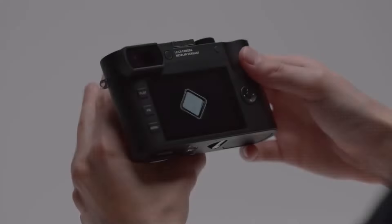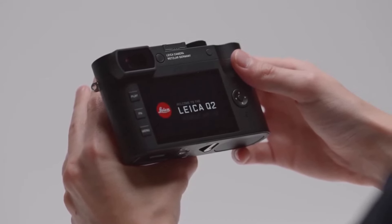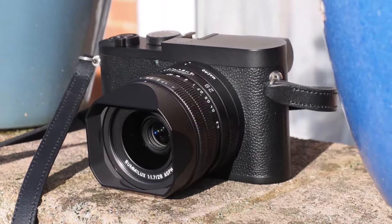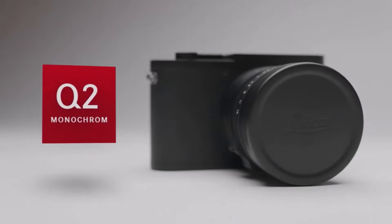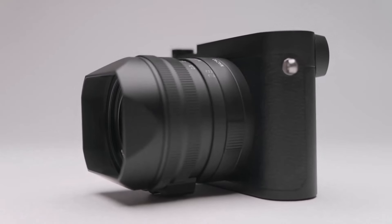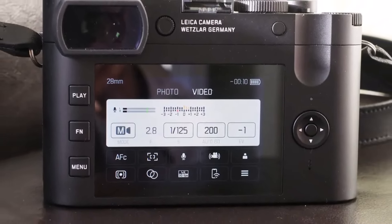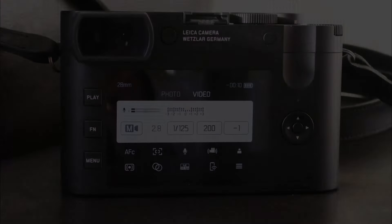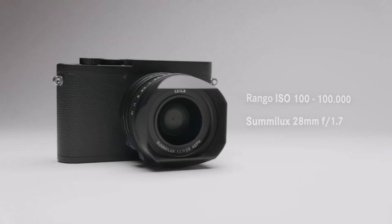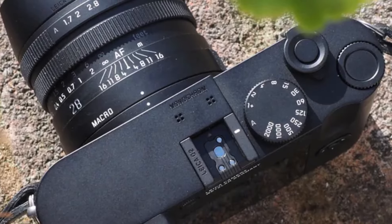Embracing the simplicity of monochrome photography, the Q2 Monochrome elevates the art of capturing light and shadow to new heights. With the stellar combination of the Q2's f1.7 lens and remarkable high ISO performance, this camera effortlessly conquers low-light conditions, delivering results akin to a reverie. One might argue that a hefty price tag for a monochrome-only camera seems excessive, but for those with the means and the passion for fine craftsmanship, the Leica Q2 Monochrome is an investment that promises unparalleled satisfaction.